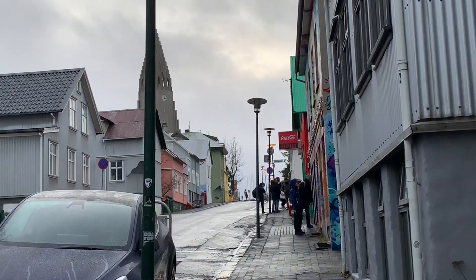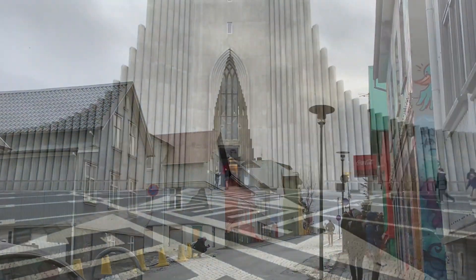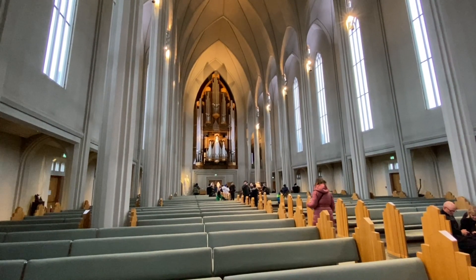Then headed inland up the hill towards the amazing Hallgrímskirkja. We simply had to go in — it was wonderful.